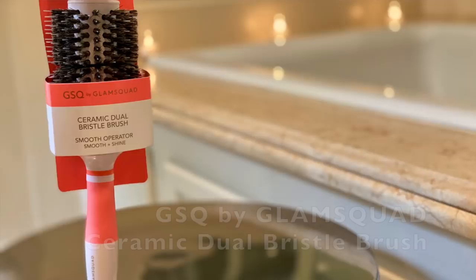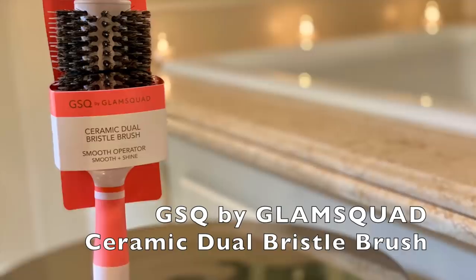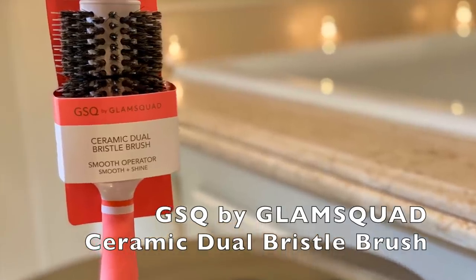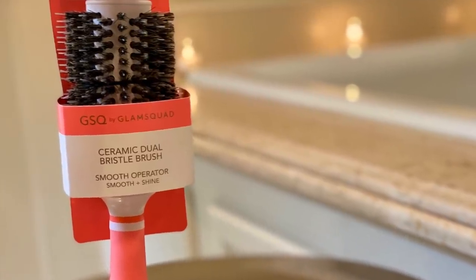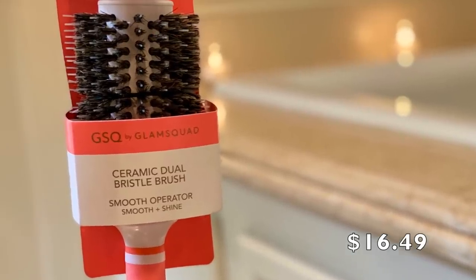It heats up, and this is the one I'm going to use to get some root lift toward the back. I also need a brush that offers some smoothing, and I went with the very same line — again, GSQ by Glam Squad. It's a ceramic dual bristle brush — the Smooth Operator. Mixed bristles distribute oil from your roots, adding shine for a smooth, no-frizz finish. So between these two, I'm going to get lift and I'm going to get smoothness.